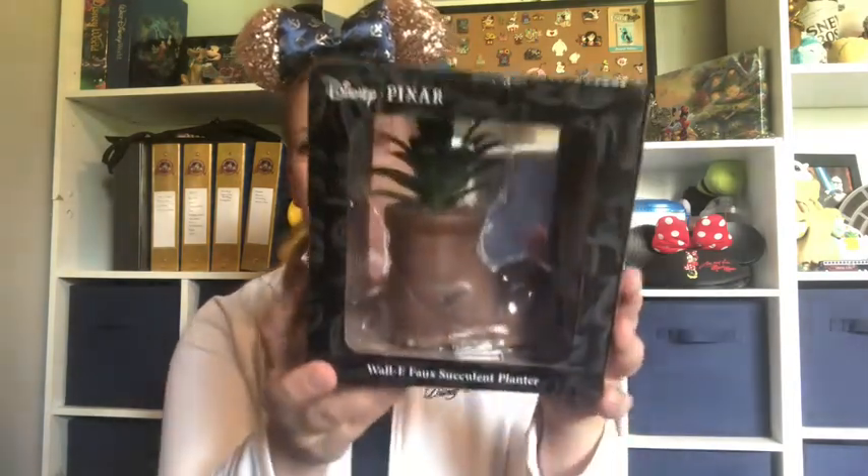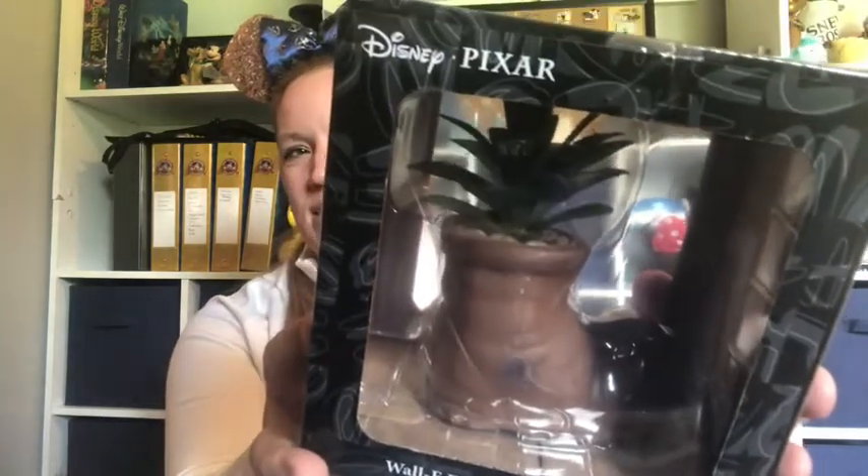Welcome back, fans of all things Disney! Today's video is just going to be a little unboxing. I went ahead and purchased a couple of fun treats from Box Lunch the other day. I had a customer requesting a Wall-E boot that she could put a succulent in — like a Wall-E boot planter from the movie. I looked all over Epcot at the flower and garden festival and they didn't have anything like that at all. Then when I was looking at pins one night, I found this on the Box Lunch website, so if anybody else wanted it you certainly could go ahead and grab it.